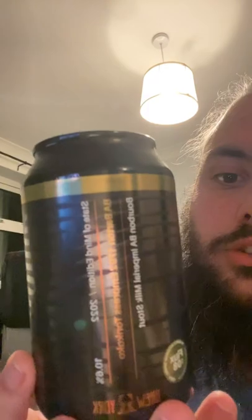A quick beer review. Today we have Brew York's Barrel Aged Barton 1792 Empress Toncococo. We've got the bourbon up front, pure bourbon, a lot of barrel. We've also got the tonka, coconut, and chocolate.